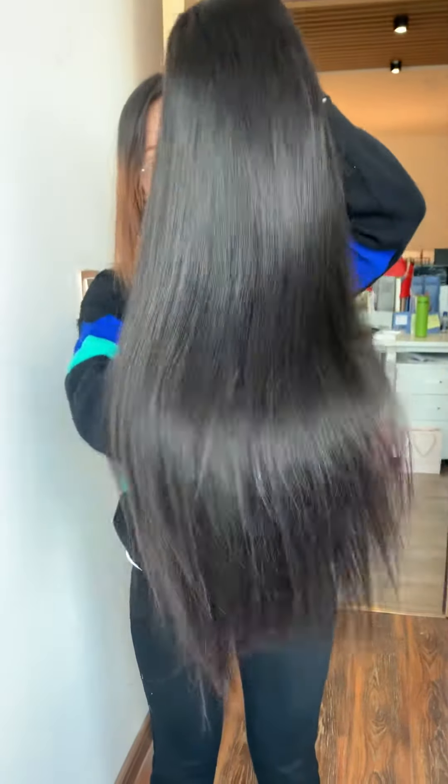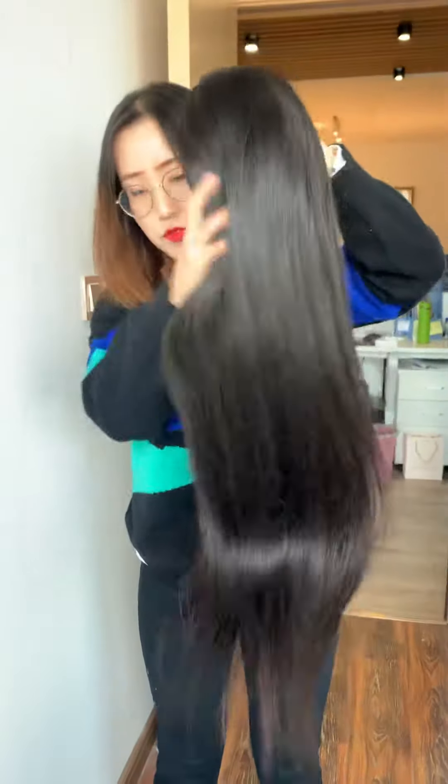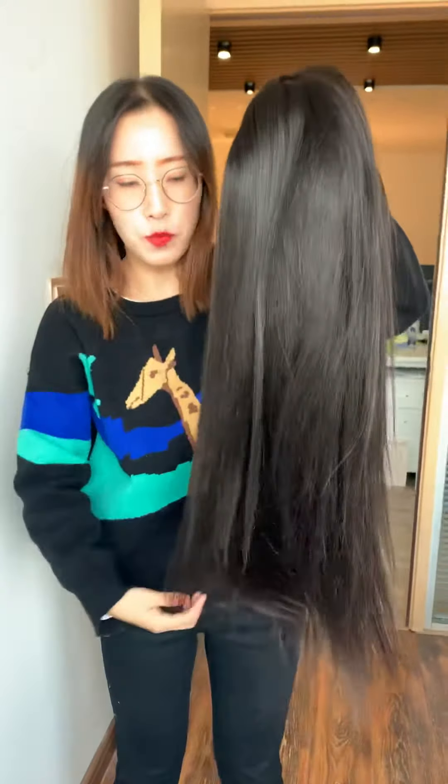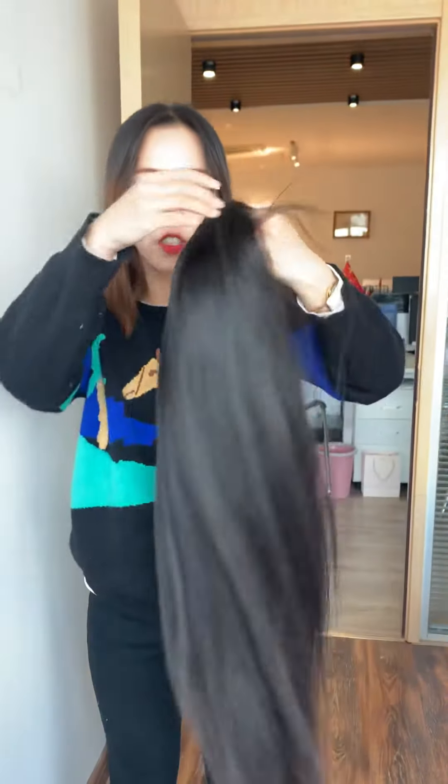This hair is cuticle-aligned and can be bleached and dyed to warm color as you wish. It takes color really well.